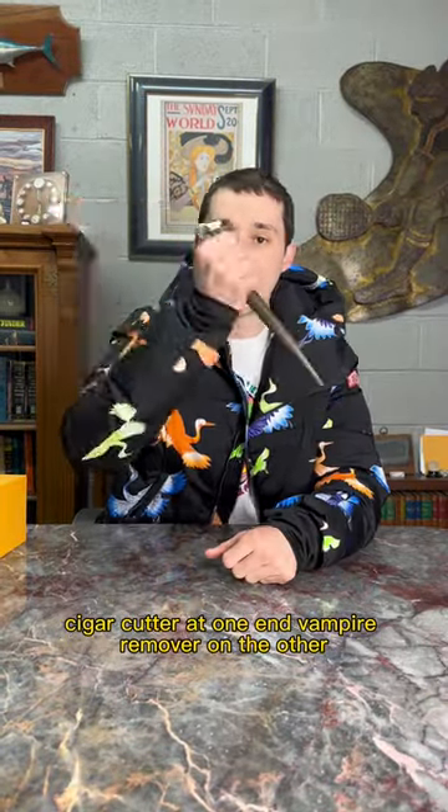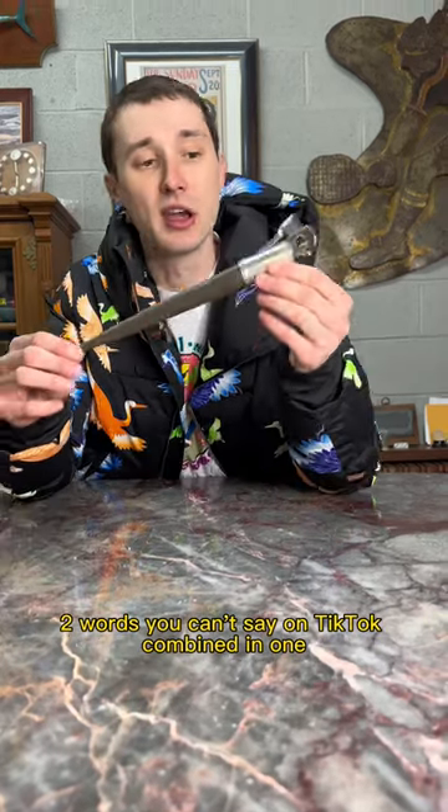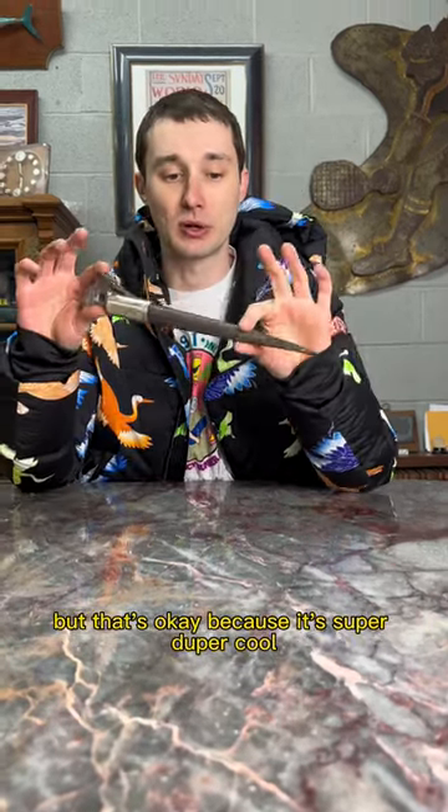Got a cool piece here — probably never seen this. It's a cigar cutter at one end, vampire remover on the other. Two words you can't say on TikTok combined in one, but that's okay because it's super duper cool.